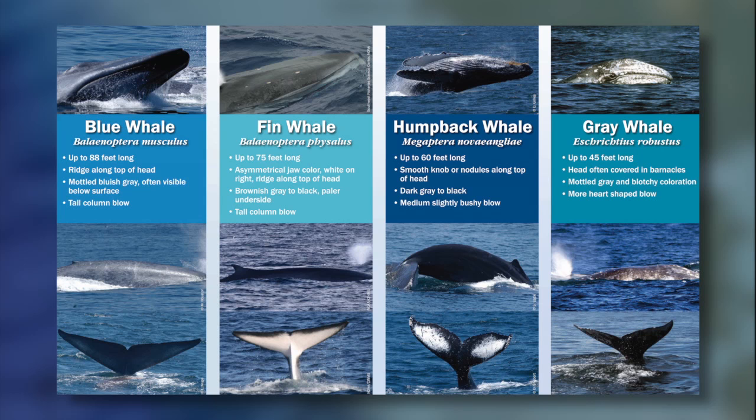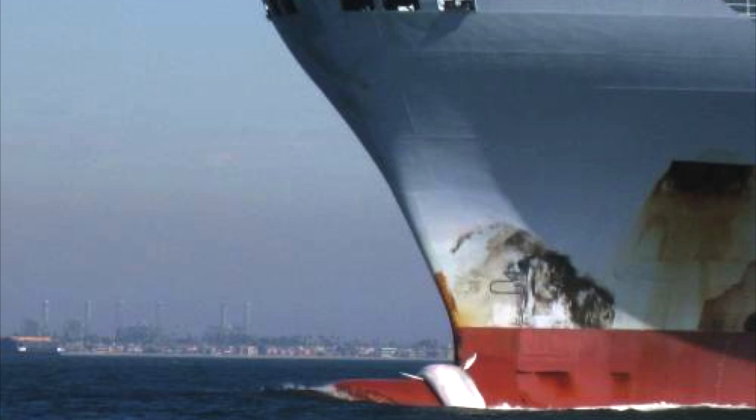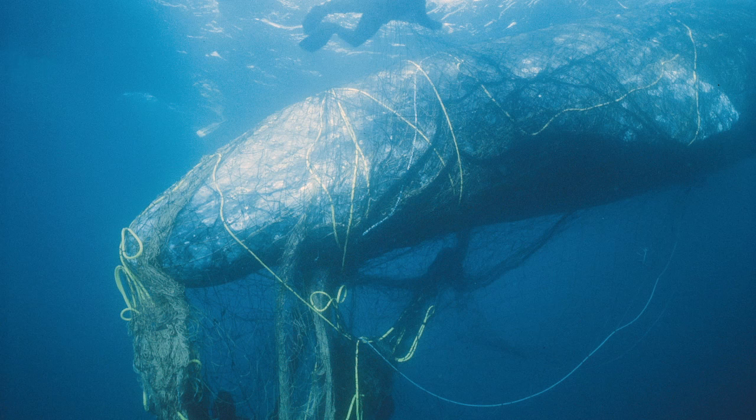Specifically, the numbers of blue and fin whales are concerning, but gray and humpback whales are also at risk. Two of the primary threats to whales are ship strikes and entanglement, and the app can help with both issues.